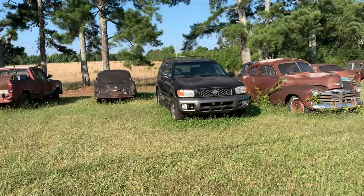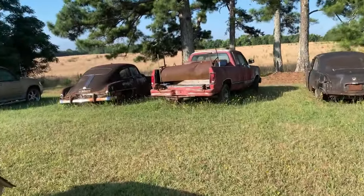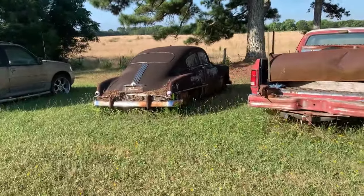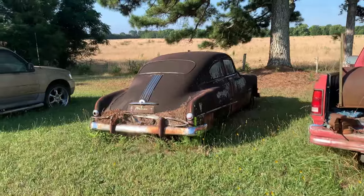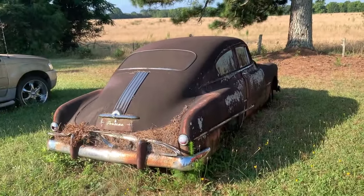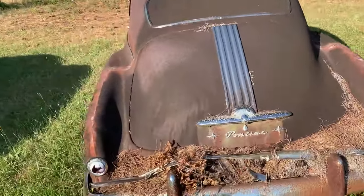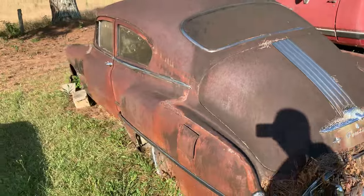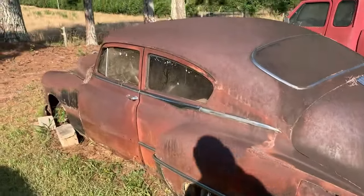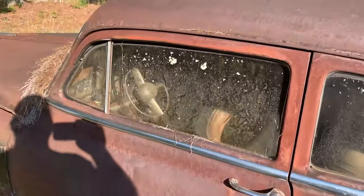I come across this place in Due West, South Carolina. I've been here quite a few years ago. He's got some cool cars here. I knocked on the door but I don't think — I think something might have happened to him. There's cameras all over the place. I thought I'd show you a few cars while I'm here — I'll probably get in trouble for it, but I'd take a little bit of risk because I love these old cars.